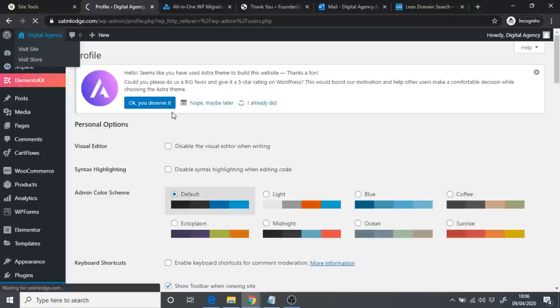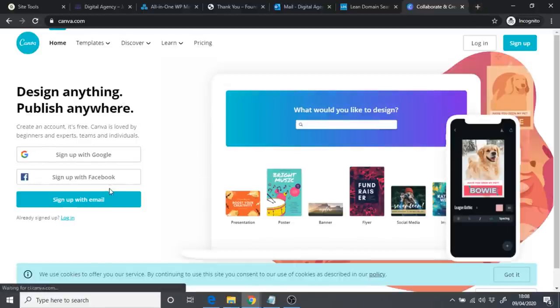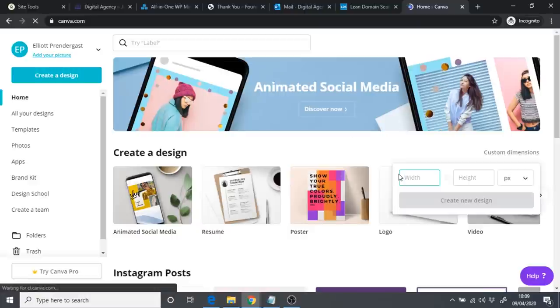Now let's look at how to change things on the site, starting with the logo. To create a logo, go to Canva.com — a free online tool for creating graphics. Sign up if you don't have an account. Once logged in, click Custom Dimensions and set it to 265 by 90 pixels, then click Create New Design. You'll see your canvas where you can create a simple logo.